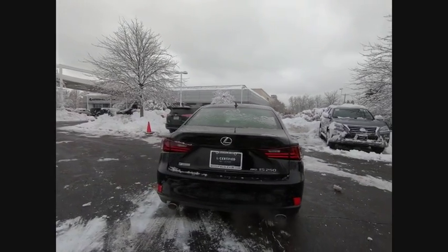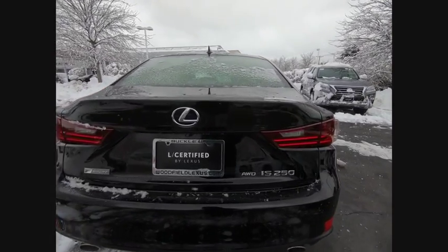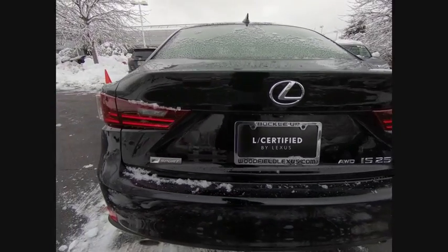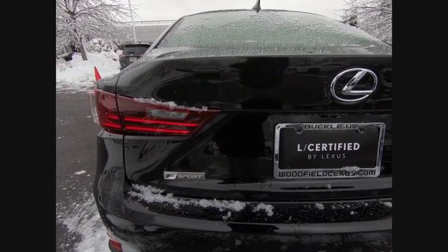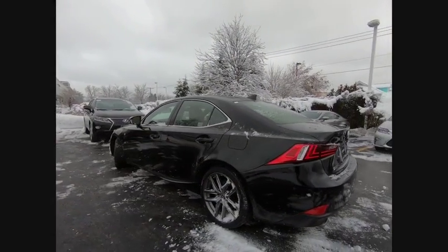This vehicle has less than 50,000 miles. Here are some of this vehicle's great options: stability control, traction control, power steering, cruise control, airbags, front knee, clock, fog lights, power brakes, child safety locks, compass.